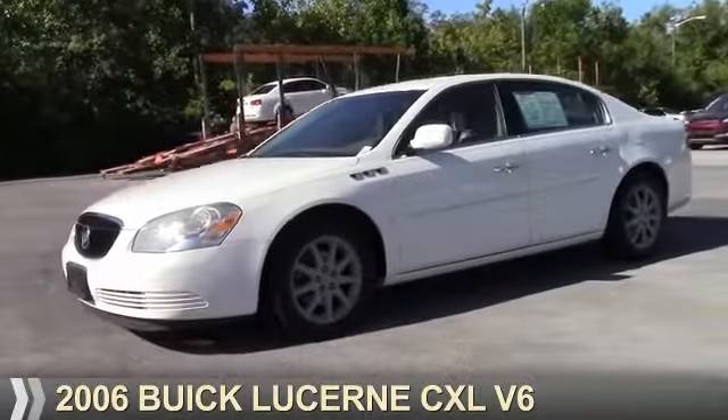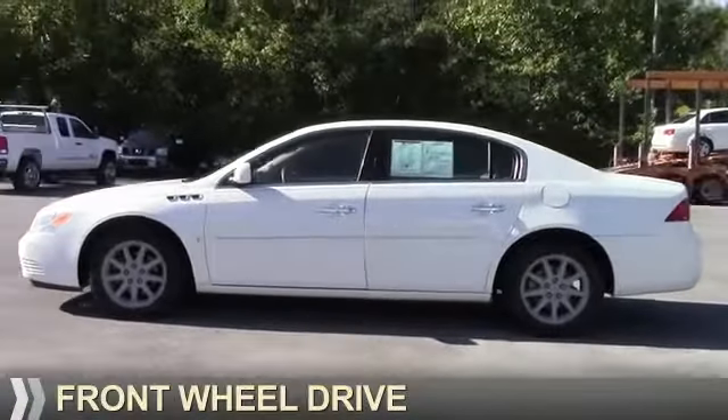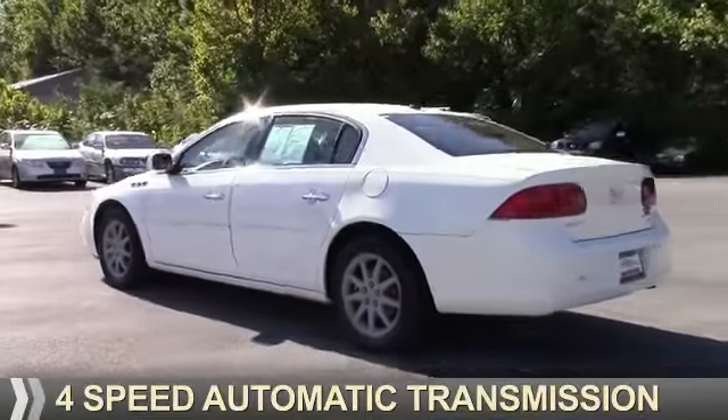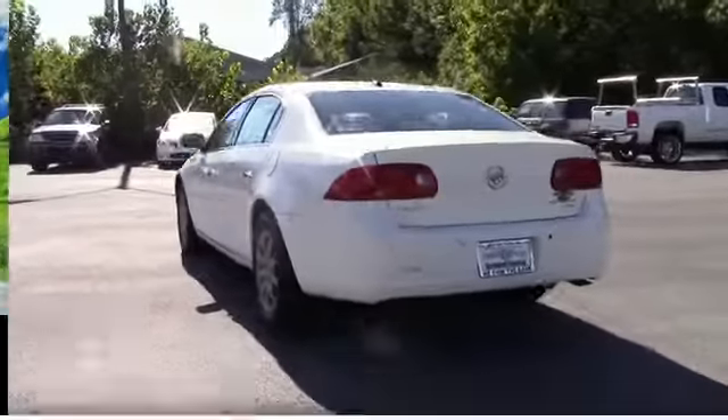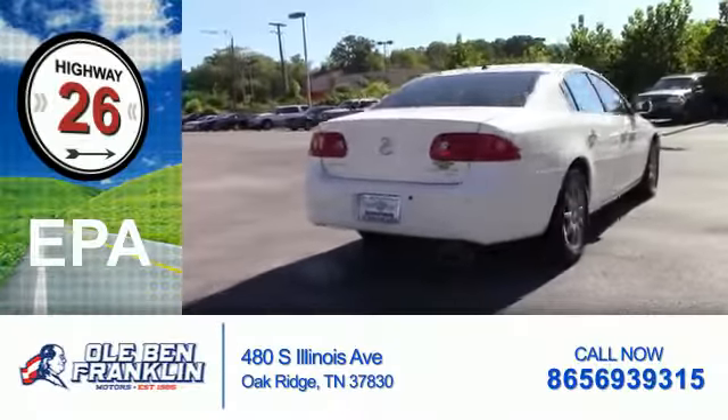Presenting the 2006 Buick Lucerne. It's powered by front-wheel drive, a 3.8-liter, six-cylinder engine, and a four-speed automatic transmission. Great fuel efficiency saves you money by requiring fewer trips to the gas station.